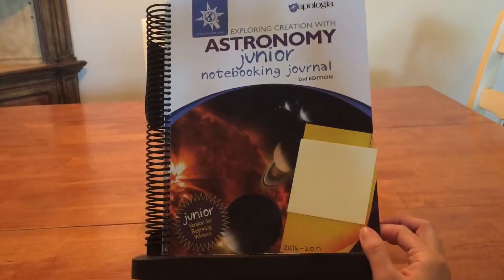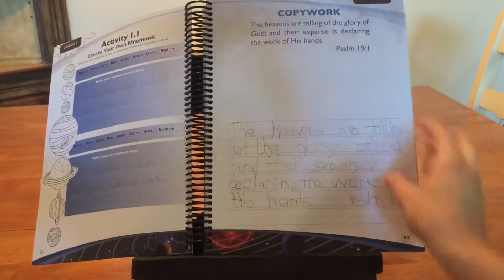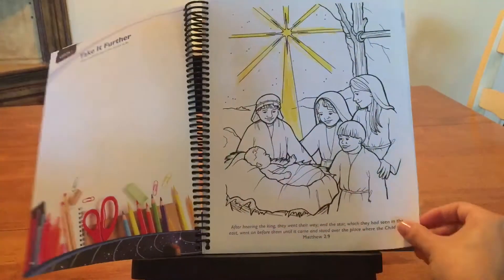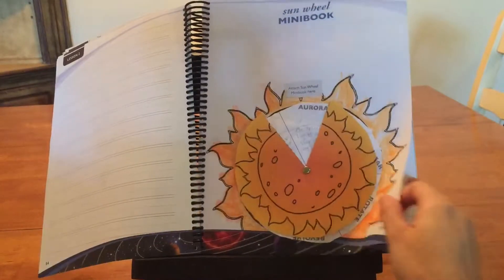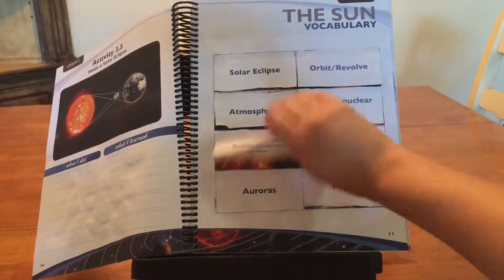This is the junior notebook and journal, and they do different assignments — there's some copywork and different types of little books. My son didn't do everything in here. He picked the ones that he really wanted to do and was interested in doing. There's a lot of cutting and gluing but it was a lot of fun for him.